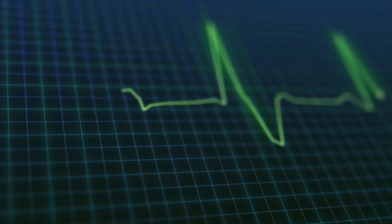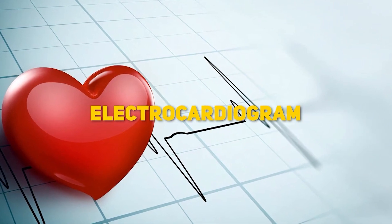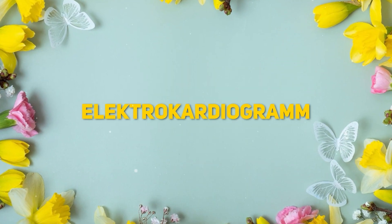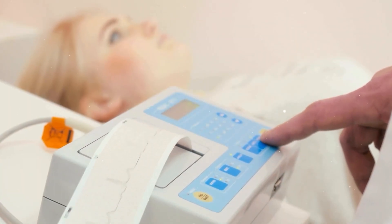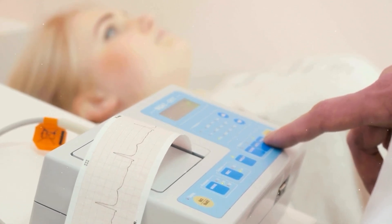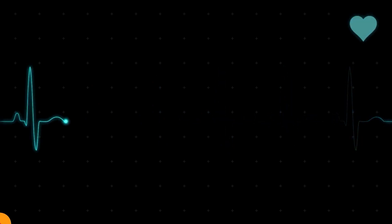EKG, ECG. First things first, what does EKG even stand for? EKG is short for electrocardiogram, and yes, it's the same thing as ECG. The K comes from the German spelling of electrocardiogram. Essentially, it's a test that measures the electrical activity of the heart to see if it's working properly or not. Think of it as your heart selfie capturing every little beat.